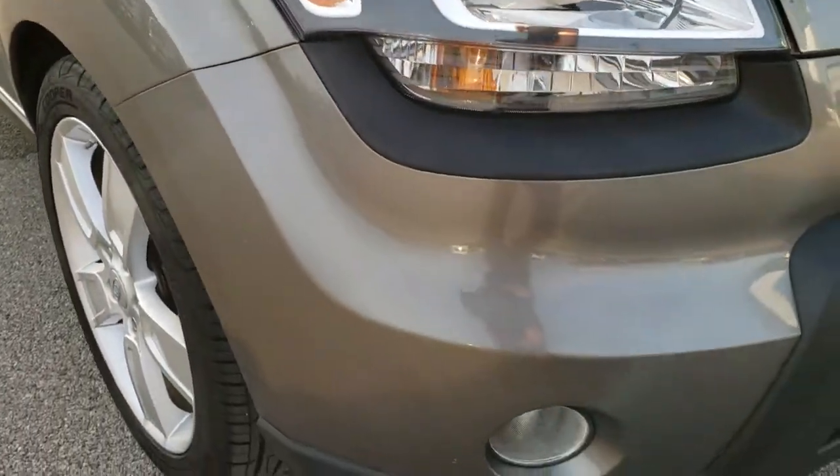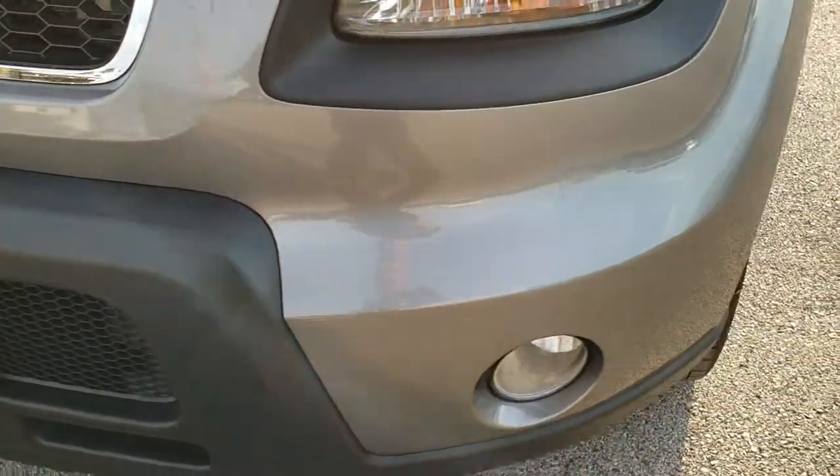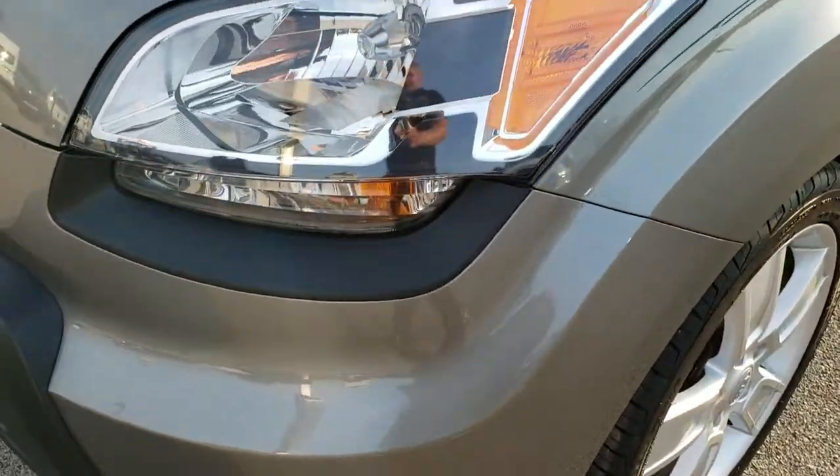Today we are taking a look at this super clean 2011 Kia Soul. From this HD video you will be able to tell that this Kia Soul is extremely clean all the way around, inside and out, considering the age and miles on it.